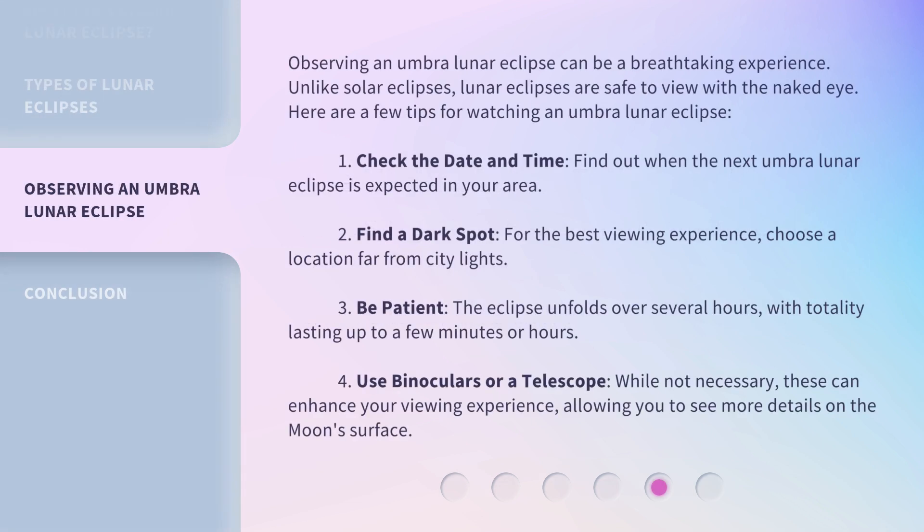Observing an Umbra Lunar Eclipse can be a breathtaking experience. Unlike solar eclipses, lunar eclipses are safe to view with the naked eye. Here are a few tips for watching an Umbra Lunar Eclipse. 1. Check the date and time — find out when the next Umbra Lunar Eclipse is expected in your area. 2. Find a dark spot — for the best viewing experience, choose a location far from city lights.